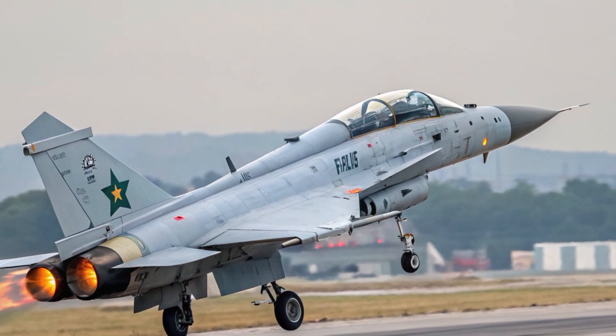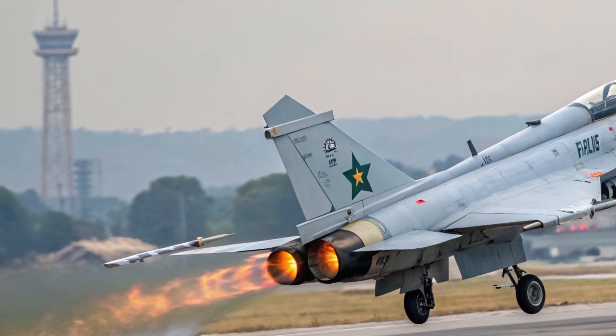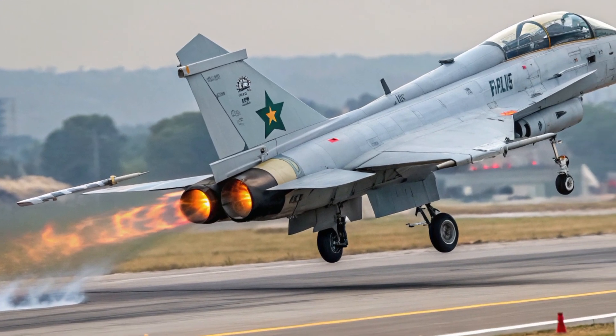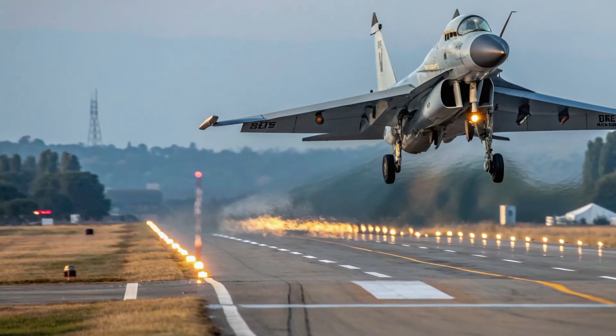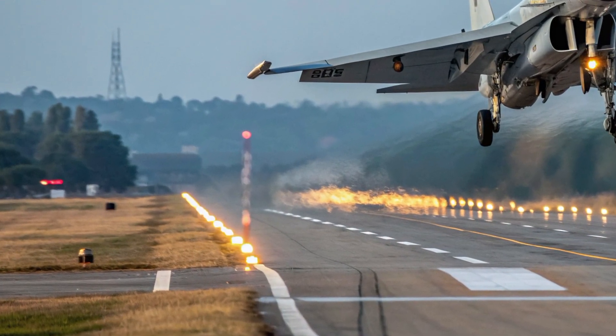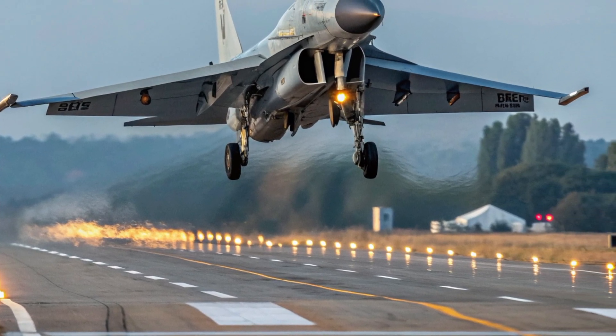The upgraded engine provides stronger thrust, allowing the aircraft to reach higher speeds with smoother acceleration. This enhanced power translates to quicker climb rates, making the aircraft more responsive in both offensive and defensive roles. The extended range allows for longer patrols without the necessity for mid-air refueling, and fuel efficiency has been optimized through refined aerodynamics.